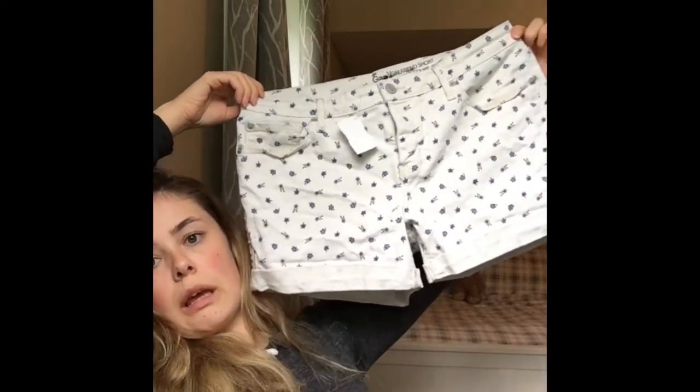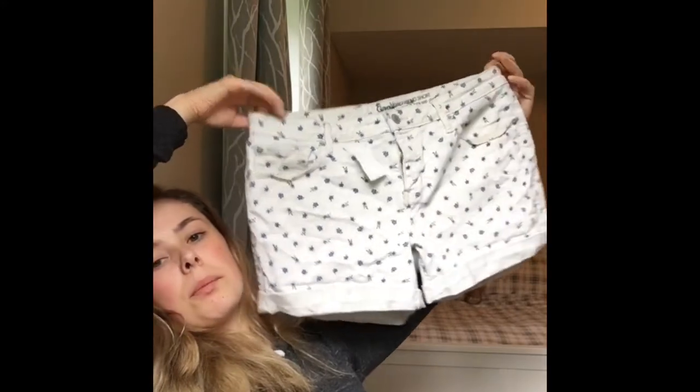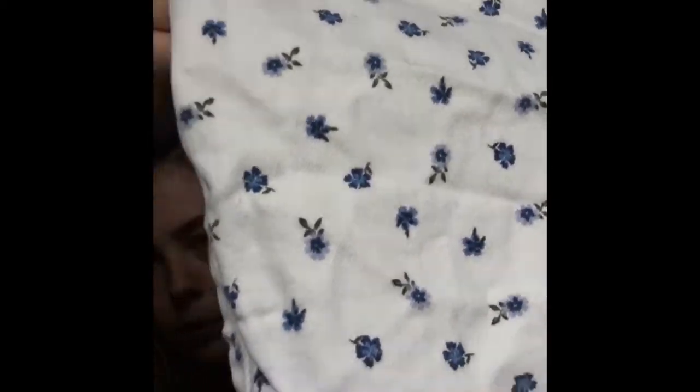These shorts are so freaking cute, I can't believe I found these. They're from Gap and they were six bucks. They look massive when I hold them up like this but they're actually not — they fit really well. They're just white shorts with these little blue flowers on them. Love it, super cute, awesome.